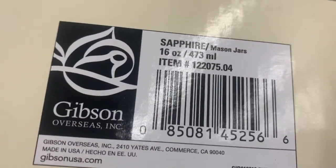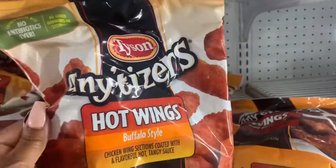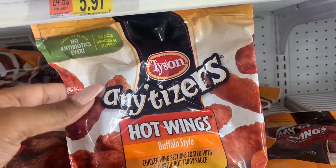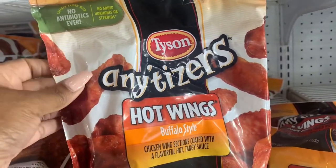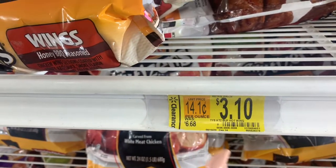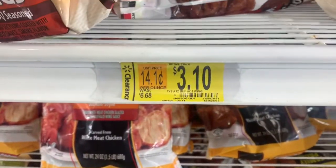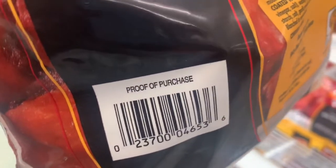While I'm in here I'm going to pick up these Tyson Any'tizers wings. I originally saw these posted on Tia J's channel — she has an awesome clearance shopping channel here on YouTube, so check her out! These were $6.68 and are now marked down to $3.10. My store only has one left so I'm picking it up — that's more than half off. Here's the SKU; maybe they have some at your store, possibly even less than $3.